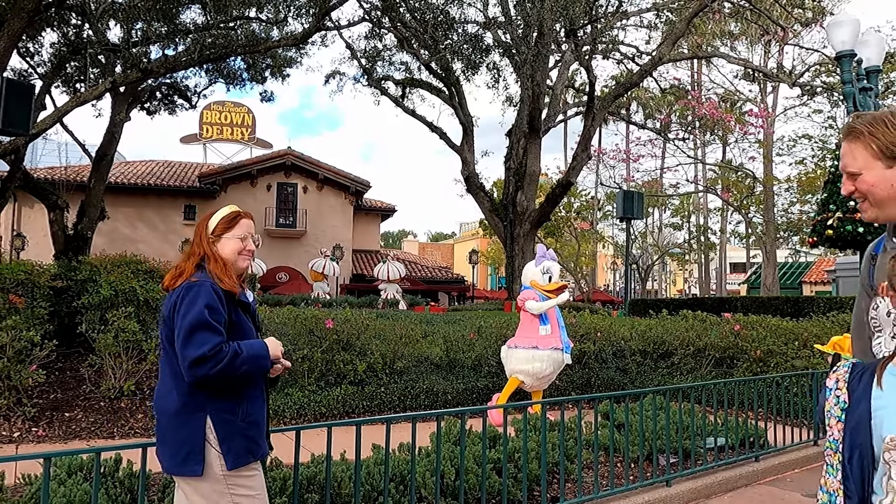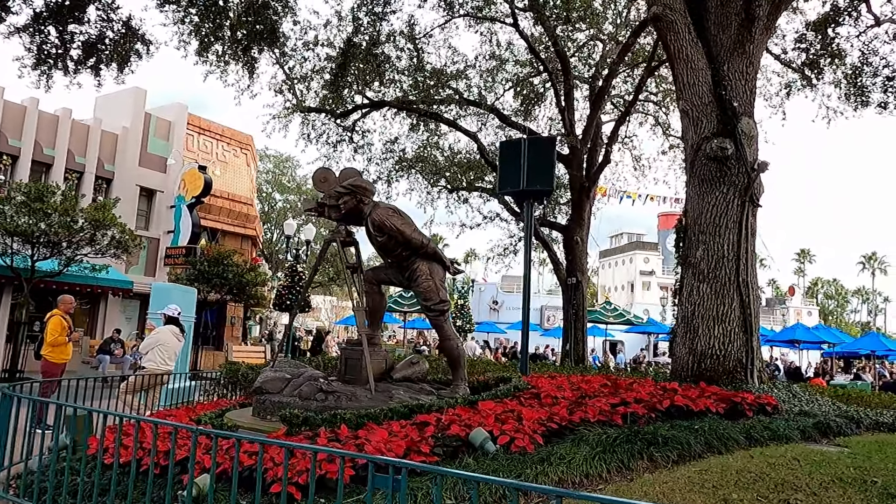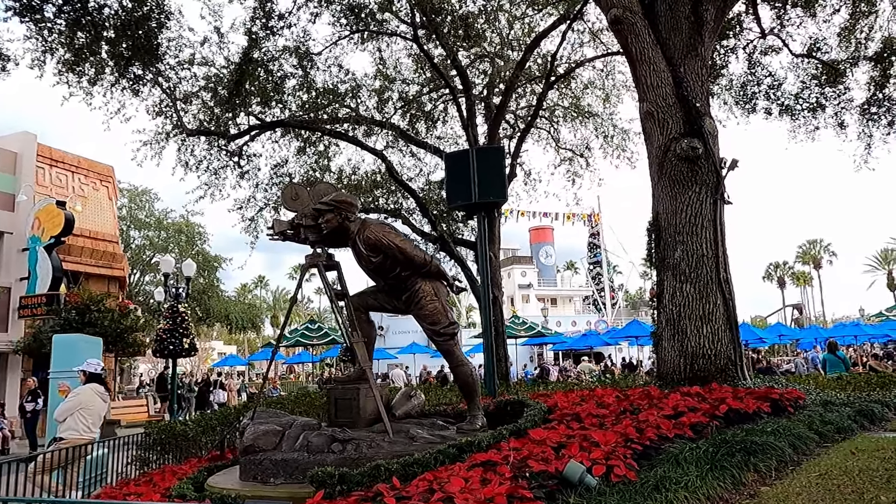As the afternoon went on, we got to check out Daisy — it's really cool getting to see the characters around the park. Then we made our way on to the Indiana Jones Epic Stunt Spectacular.